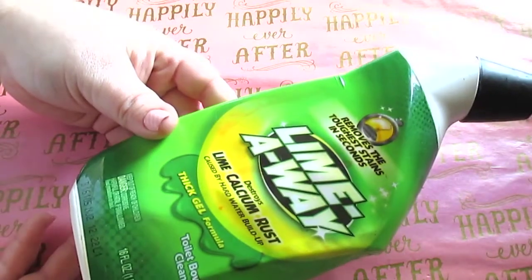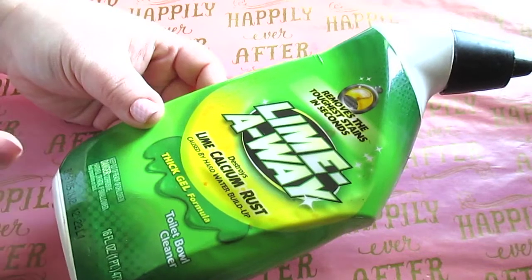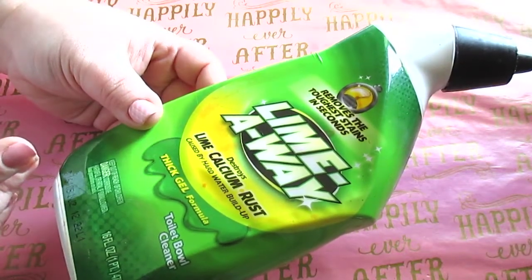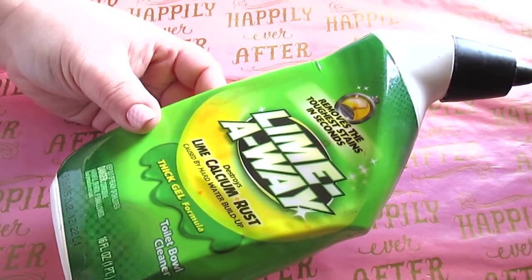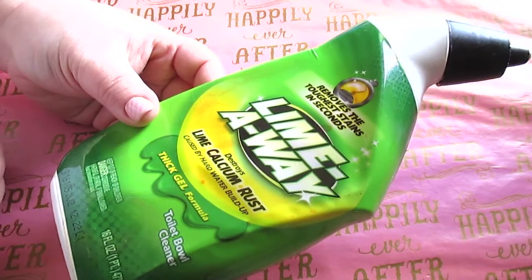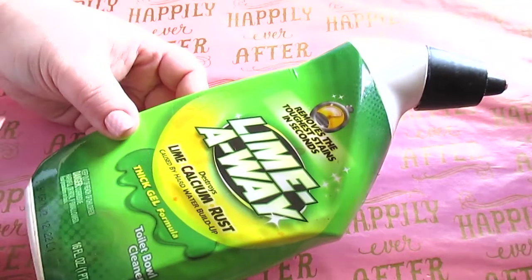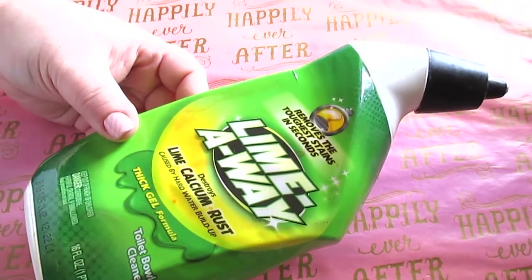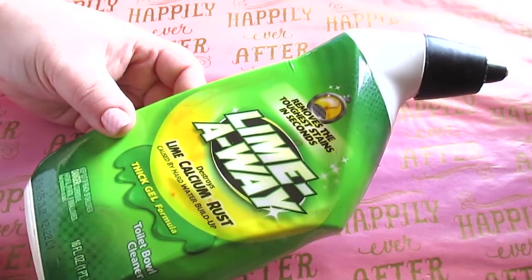The next bathroom item is LimeAway — 16 fluid ounces for a dollar. This retails at Walmart for like three dollars, and you get a spray bottle at Walmart too. But don't ever overpay for LimeAway because you can almost always find it at Dollar Tree. It removes the toughest stains in seconds. It is a toilet bowl cleaner and hands down the best toilet cleaner I've ever used.